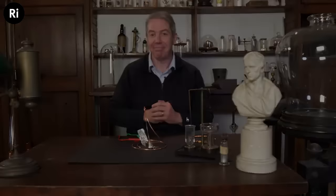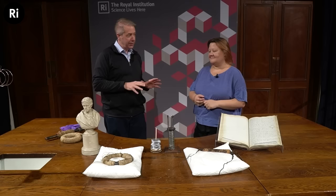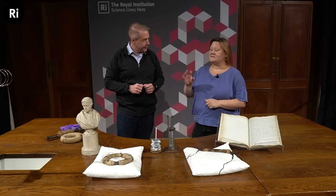Now let's go up into the theater and learn about the heritage collection and also about Michael Faraday's next discovery — magnetic induction. I'm here again with Charlotte New, head of collections here at the Royal Institution, who's brought out several artifacts. Let's start with this handsome gentleman right here — this is a miniature bust of Michael Faraday.